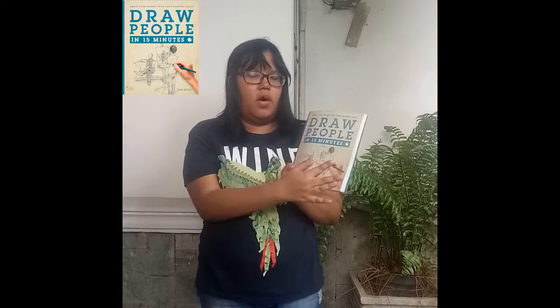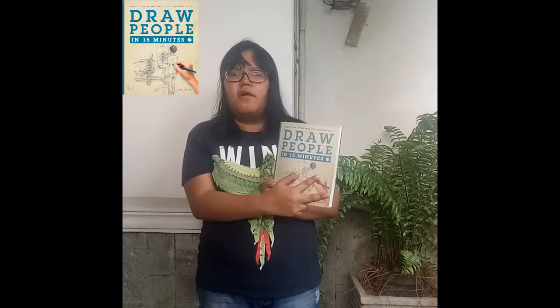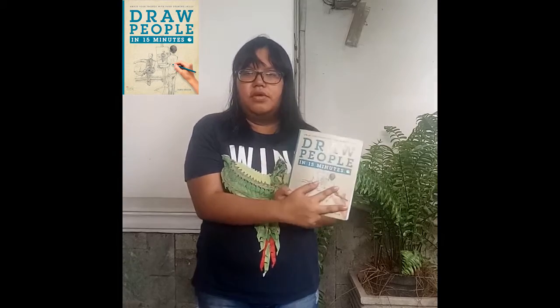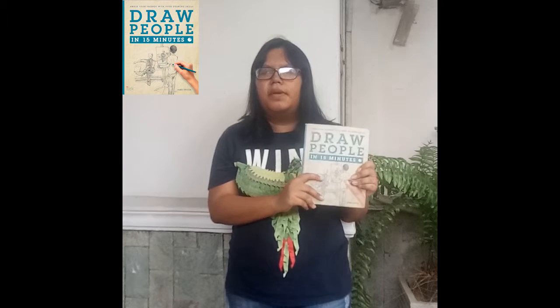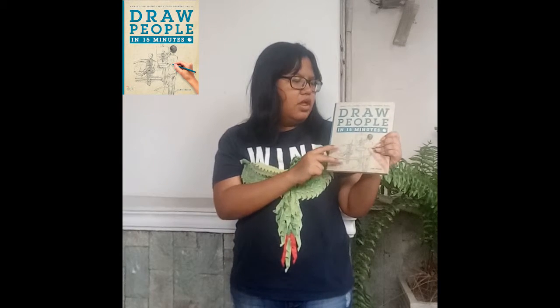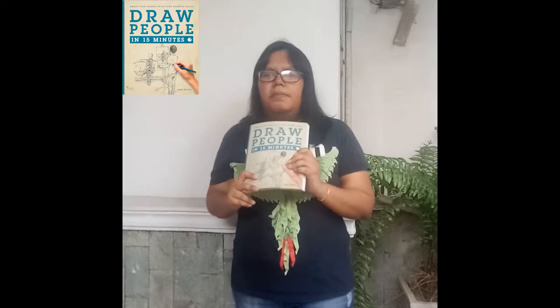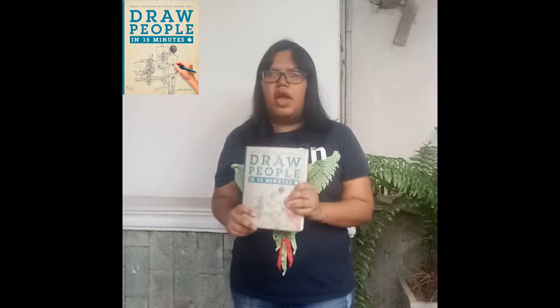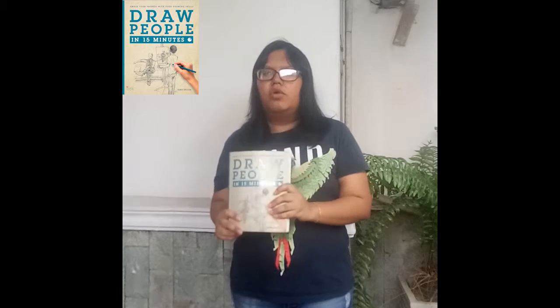First, this book titled Draw People in 15 Minutes. If you want to learn the fundamentals of art, this book is perfect for you. Because in this book, not only can you learn how to draw people like the title says, you also can learn about basic shape, shading, tones, composition, and anatomy.